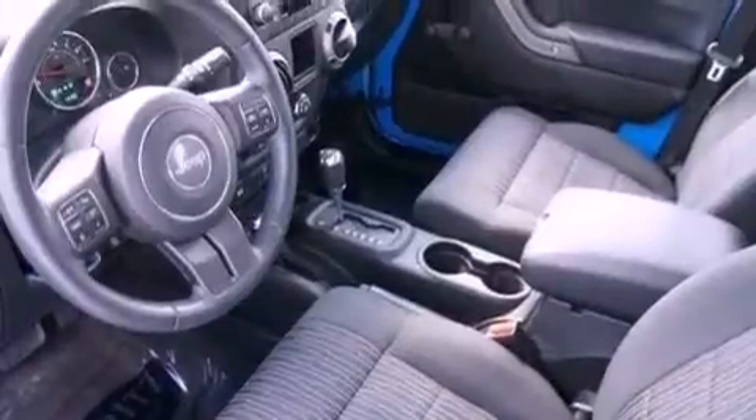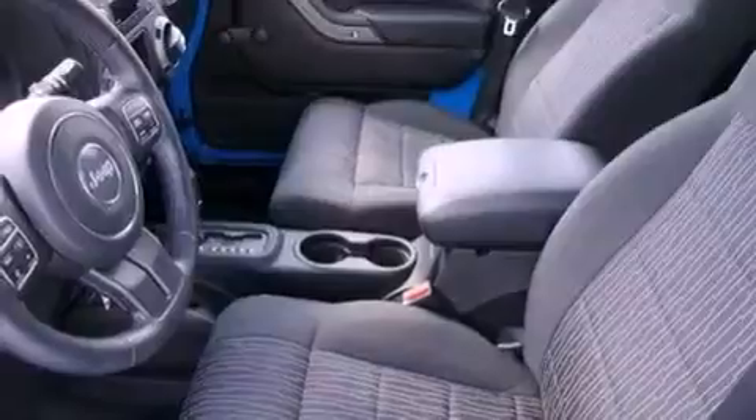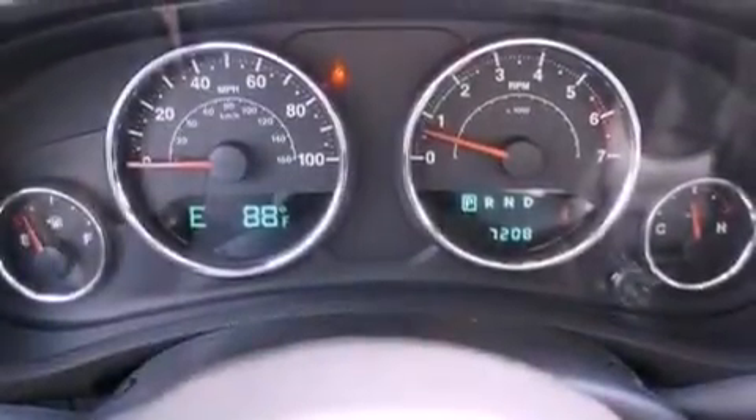Air conditioning, a folding rear seat, cruise control, a CD player, a passenger side vanity mirror, and a Sentry key theft deterrent system.